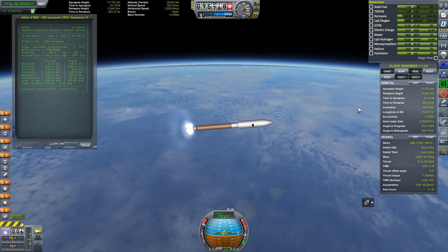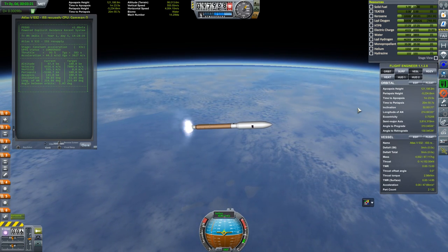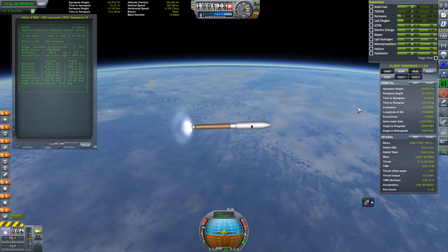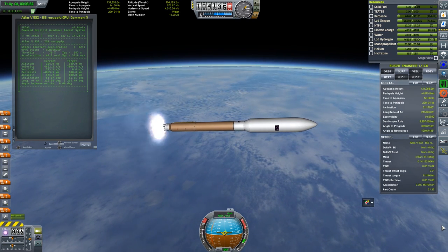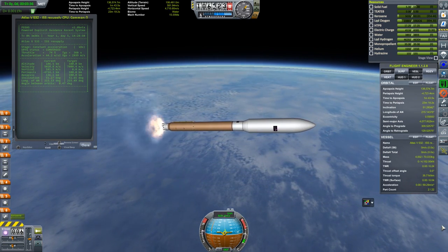Previously the engine was at full throttle, but if we continue like that we'd soon reach accelerations in excess of 8 Gs, which isn't good for the payload at all. So we're going to throttle down gradually to limit acceleration to about 4.5 Gs. The Shuttle itself had a 3 G limit in place to protect the crew.